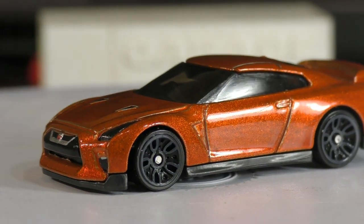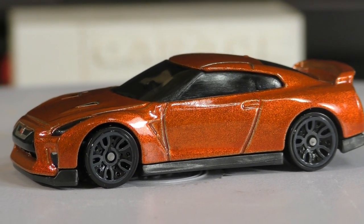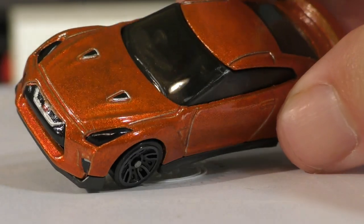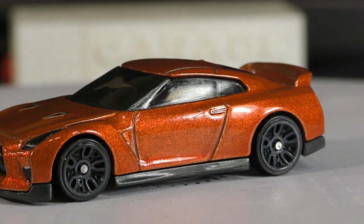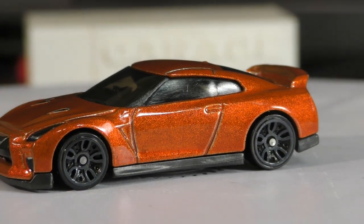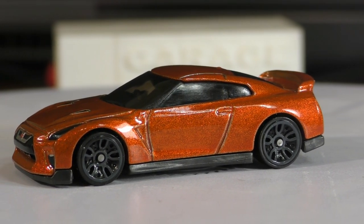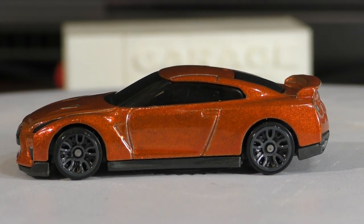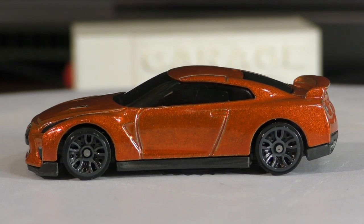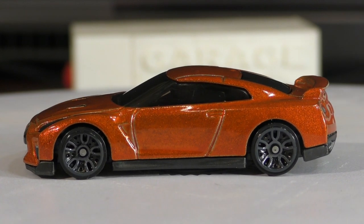This one has the Y5 wheels. The driver side is on the right side — if you look through the front window you can see the steering wheel over there — so this is the Japanese version of the car. They do make an American version that's going to have the driver on the left-hand side.